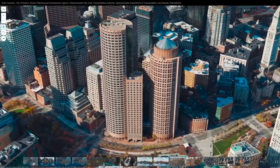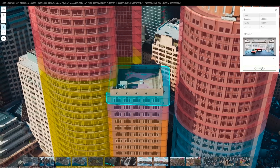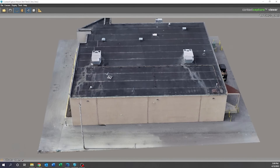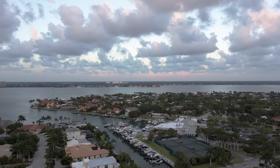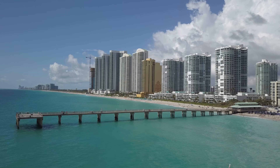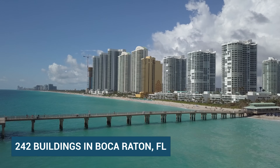Coastal buildings, or buildings within three miles of the coast, have to start inspections at 25 years old. Inland buildings start inspections at 30 years old. Buildings built between 1983 and 1997 must now complete inspections by the end of the year. In fact, Boca Raton has 242 buildings that have already been flagged for recertification inspections.